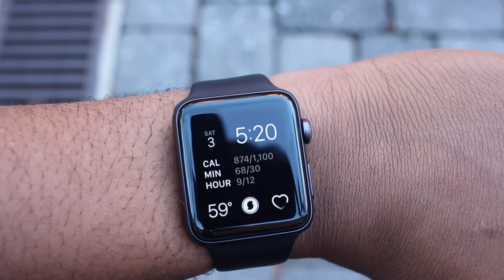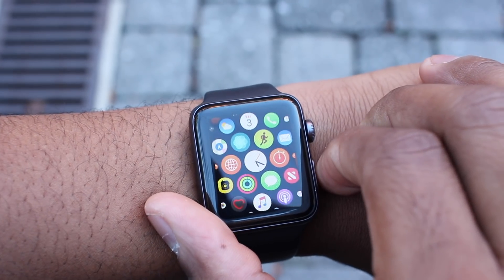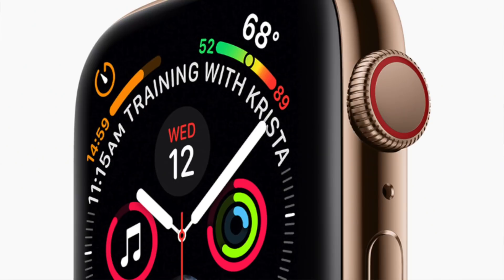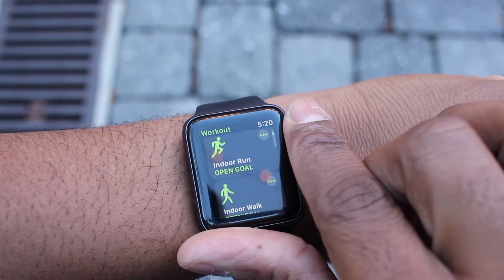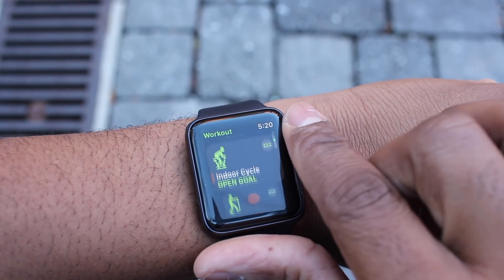Ladies and gentlemen, this is the Apple Watch Series 3. Released in 2017, it was Apple's first cellular-enabled smartwatch. Fast forward a year later, Apple introduces the Series 4. The Series 4 is a nice improvement, but if you want to buy an Apple Watch, you may want to consider the Series 3.